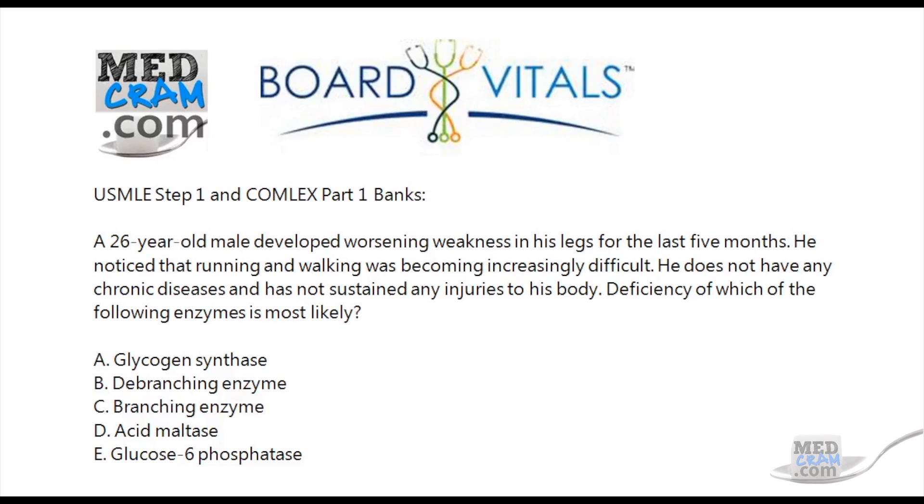A 26-year-old male developed worsening weakness in his legs for the last five months. He noticed that running and walking was becoming increasingly difficult. He does not have any chronic diseases and has not sustained any injuries to his body. Deficiency of which of the following enzymes is most likely? A, glycogen synthase; B, de-branching enzyme; C, branching enzyme; D, acid maltase; or E, glucose-6-phosphatase.